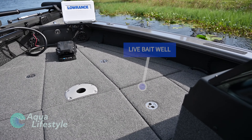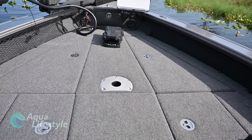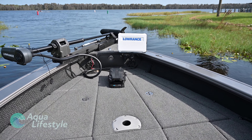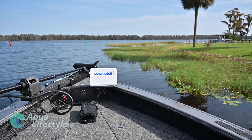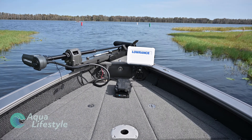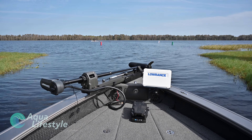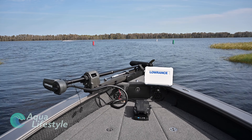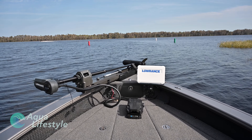Aqua Lifestyle was recently invited out to Mercury's Lake X Test Facility in Central Florida. Brunswick invited us out there to check out Mercury's brand new V10 400 and 350 horsepower outboards and some of their new boat offerings. One of those boats was Lund's 2175 Pro-V rigged with the 400 horsepower new outboard. Let's check it out.